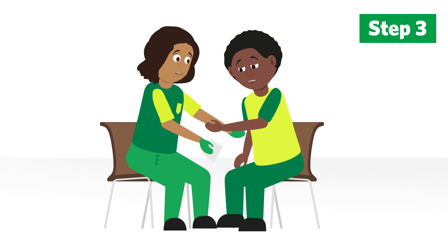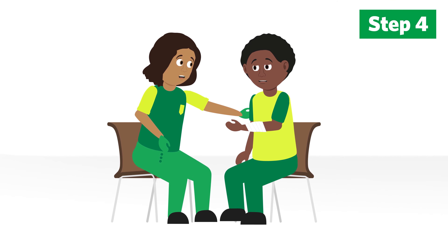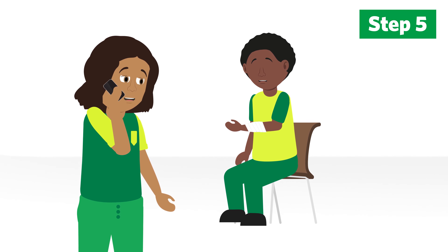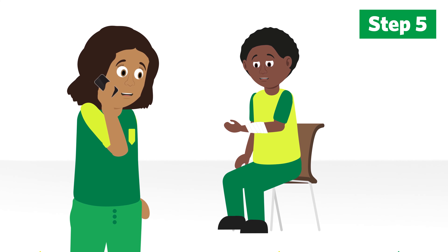The wound should be raised and supported. Pat the wound dry with clean gauze swabs. Use a sterile wound dressing to cover the bite. If the wound is large or deep, then you should arrange for the casualty to be taken to hospital. For other bites that have pierced the skin, make sure you seek medical advice.